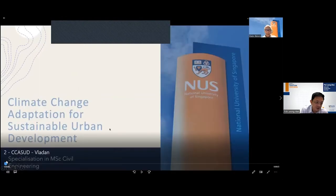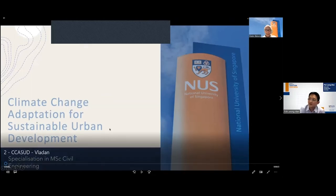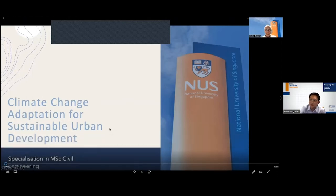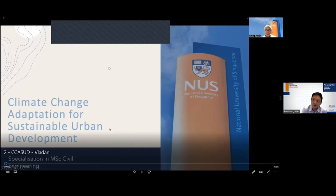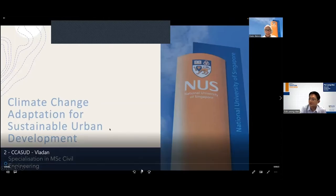We have a new specialisation in climate change adaptation for sustainable urban development. The programme director, Professor Vladan, is unable to join us in person today, but he has done a pre-recording to give a quick overview of this climate change specialisation. We will now play this pre-recorded overview of this new specialisation.